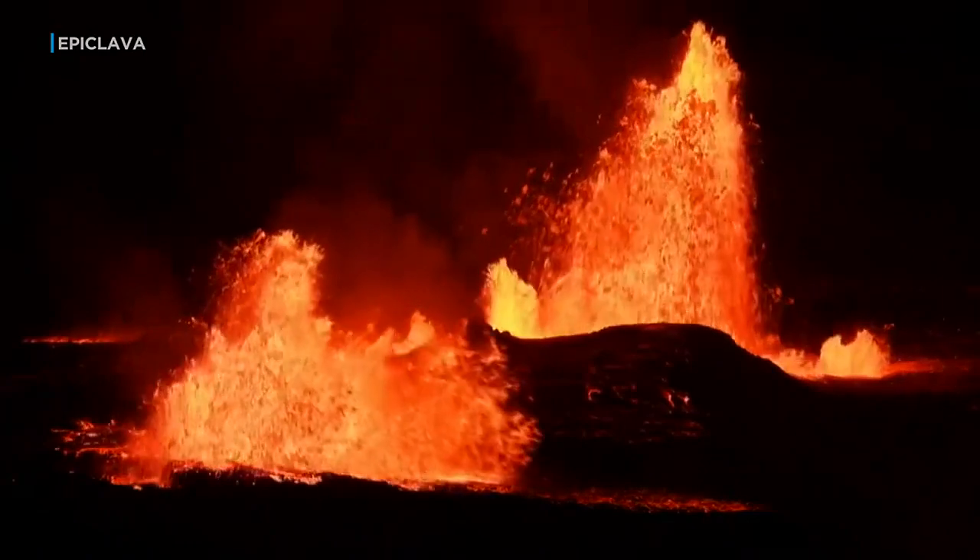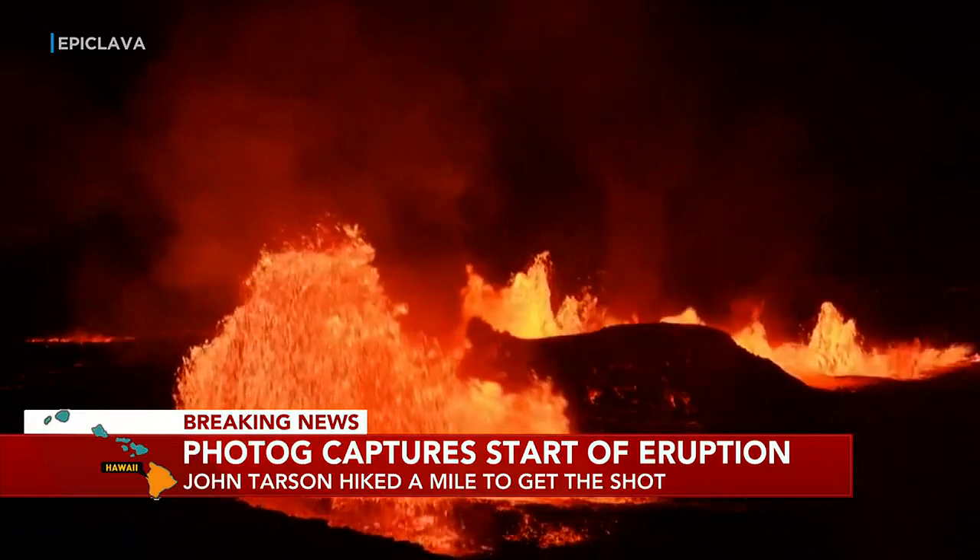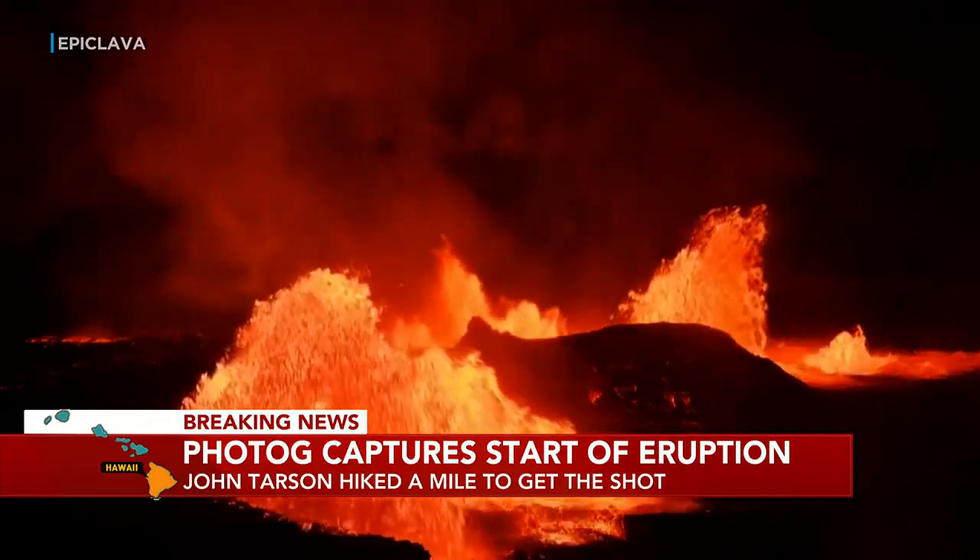I got it. I'm filming. We're good. My cameras are on. Oh my God! Double vent. This one's getting closer to me. This is starting pretty much where the old one ended.